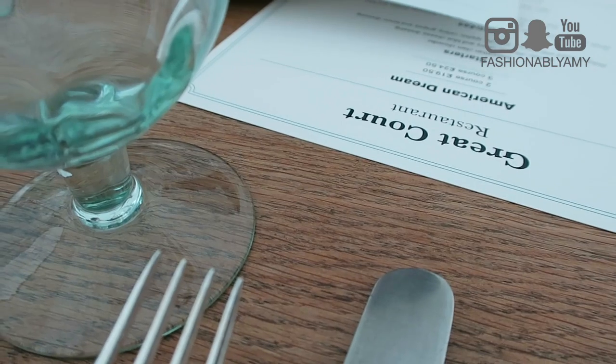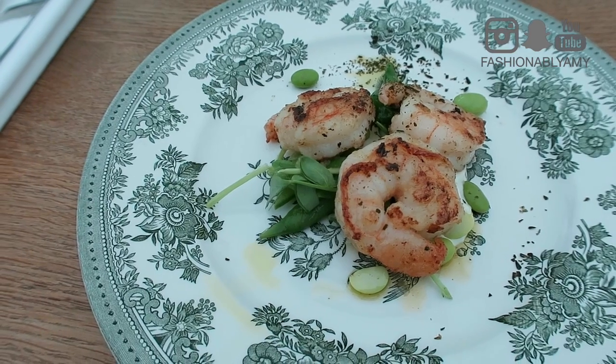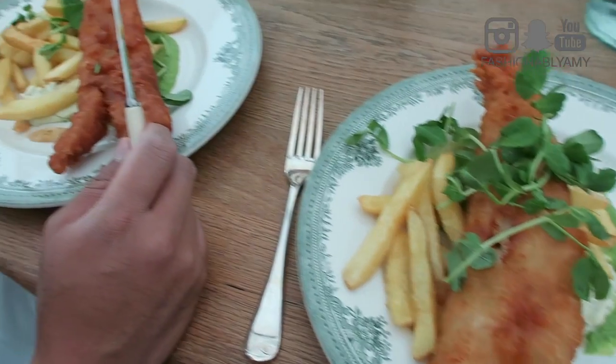If you decide to grab a bite at the restaurant in the museum — the Great Court on the upper floor — expect to wait quite a long time. We waited about 20 to 30 minutes before we even got seated, another 10 minutes before we got water, another 10 minutes after ordering to get our appetizers, and then an extra hour for our entree. So we spent a lot of time at the museum, but most of it was actually at the restaurant. Just a word of caution — there are restaurants right outside the museum as well.